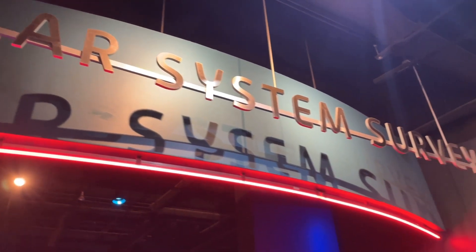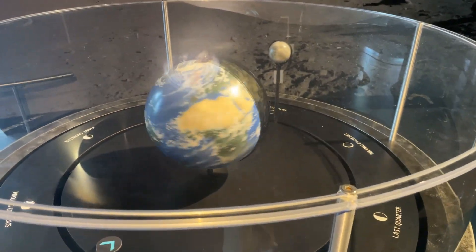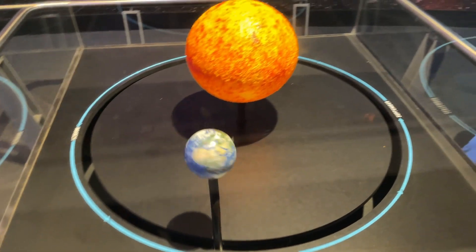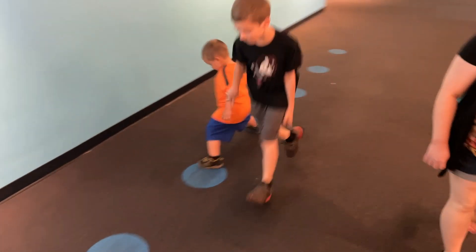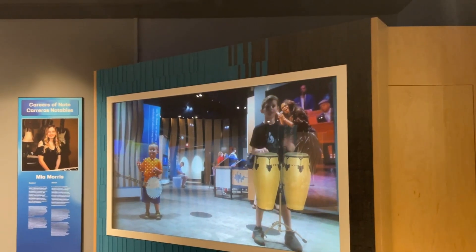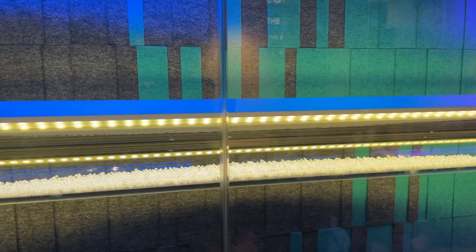Starting off we're going to take a look at the Solar System Survey. So this is pretty cool — this represents the rotations of the earth, and over here you have the 365.24 day revolution of the earth around the sun.